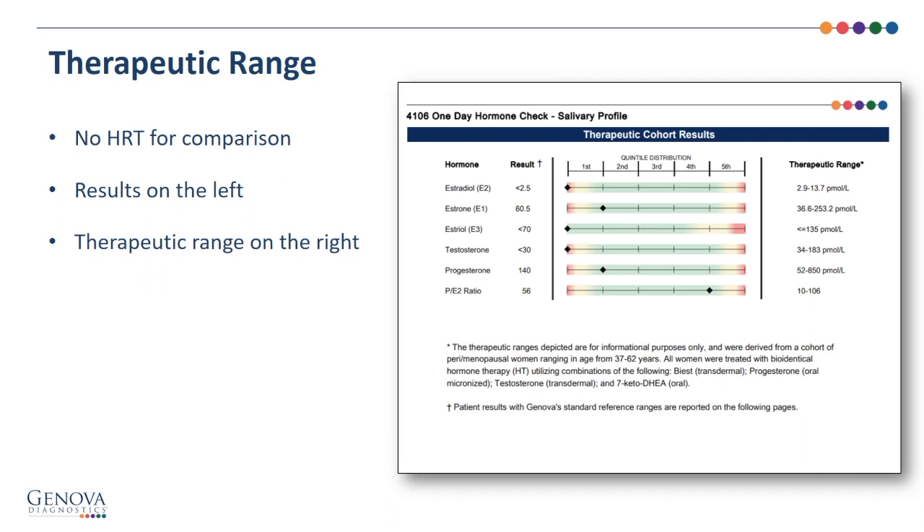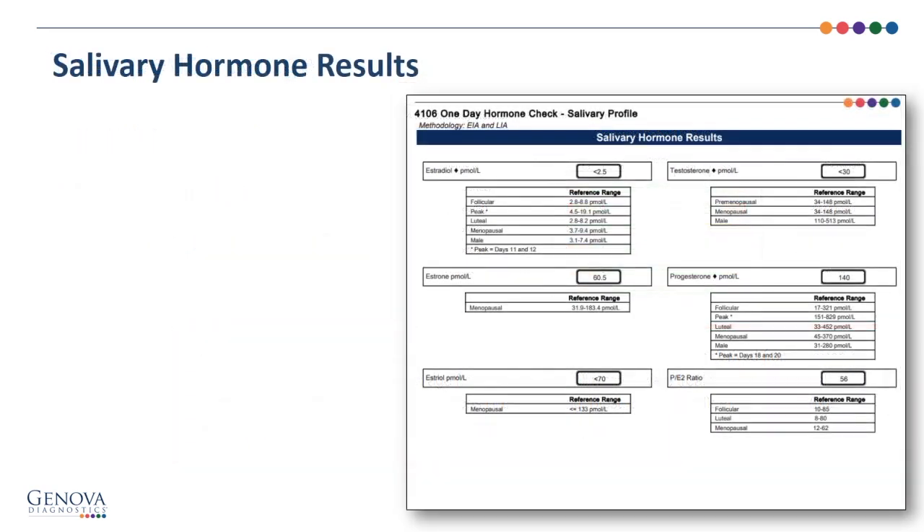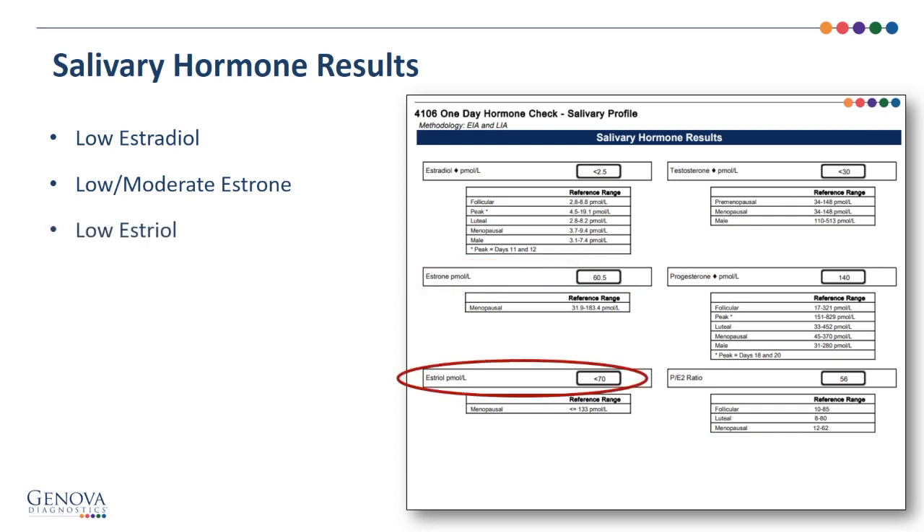The therapeutic cohort range begins the One-Day Hormone Check, but since she's not on hormone replacement therapy, there's nothing to compare to. Going directly to the salivary hormone results, we see low estradiol, low to moderate estrone, low estriol, and low testosterone.